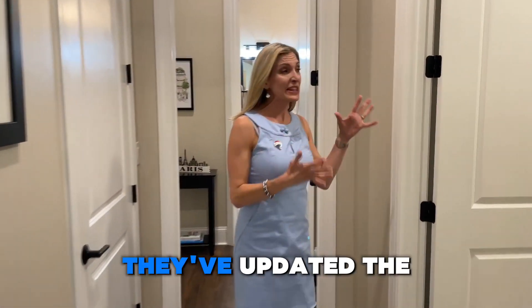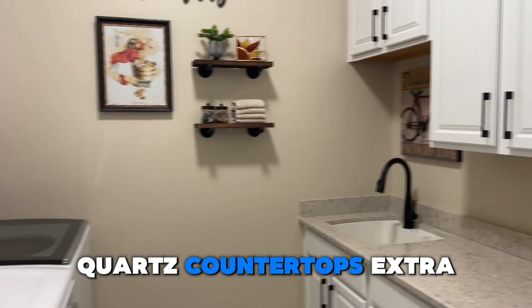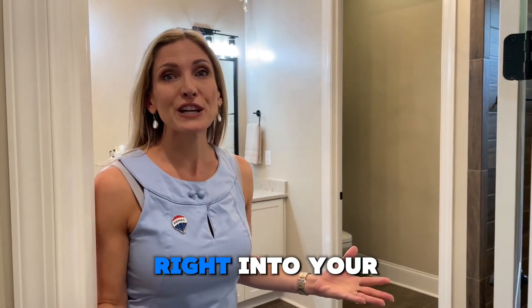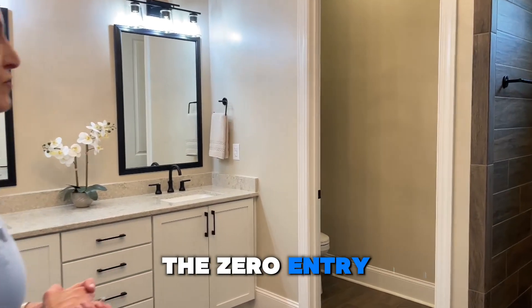They've updated the laundry with a sink, quartz countertops, and extra cabinets versus the shelves it comes with. Then it flows right into your primary suite. In the bathroom, you'll see they chose to do the zero-entry shower.